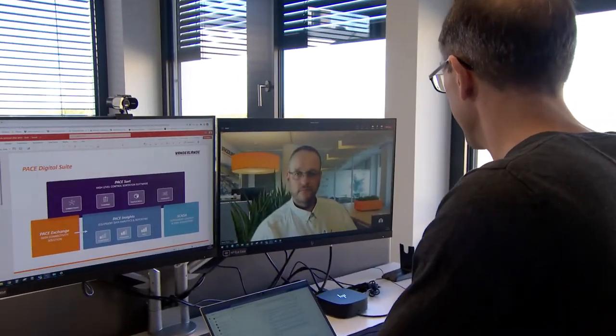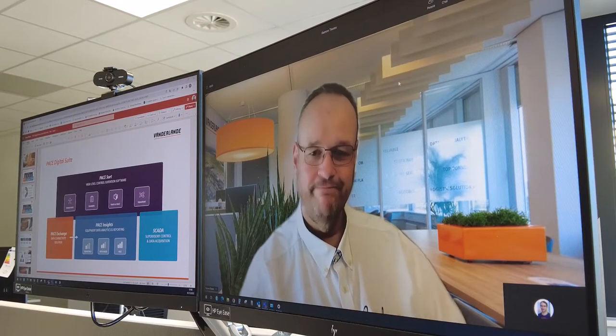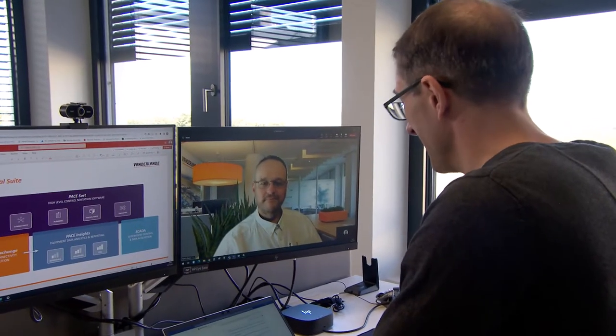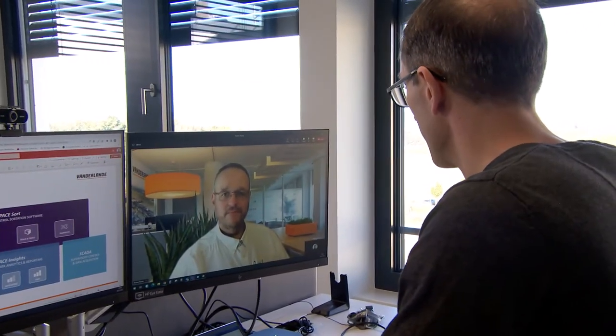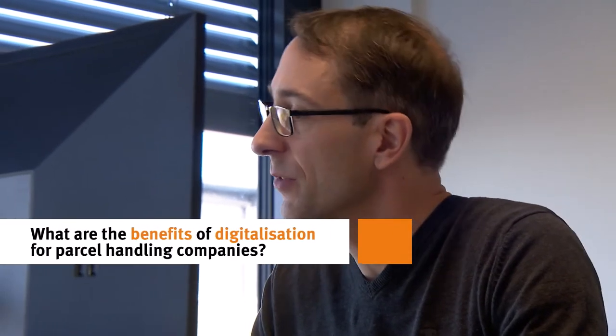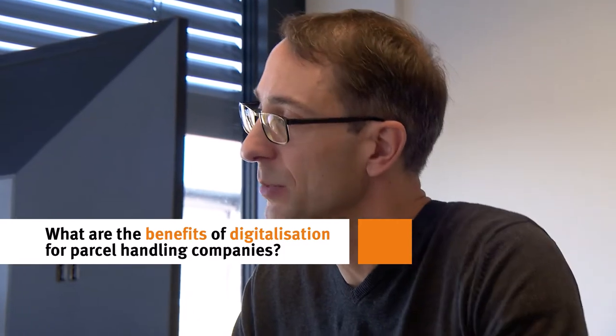Hey Ramon, good morning. As you know we are doing a vlog at the moment for our new Pace Digital Suite. We received a question from customers about the benefits of digitalization for the Courier Express and Parcel market. Can you elaborate a little bit on that one?